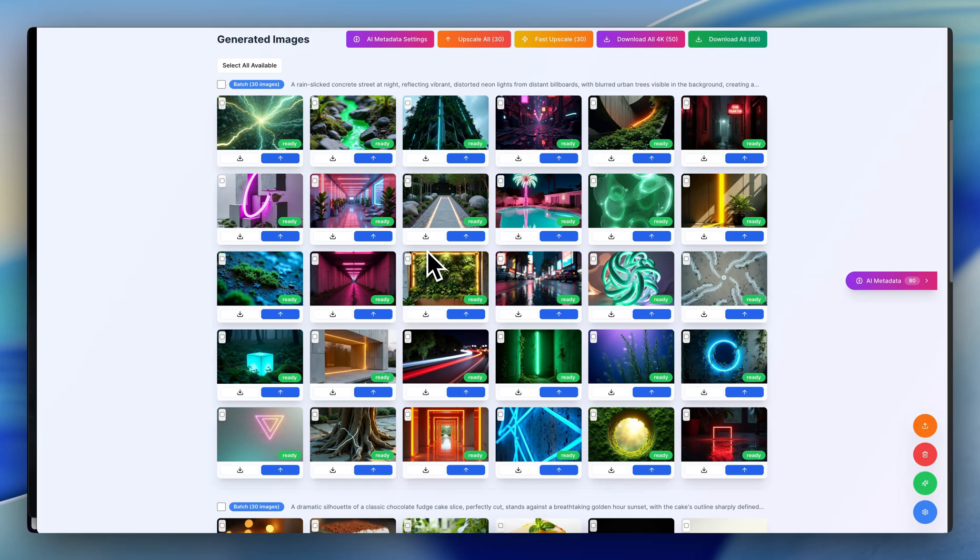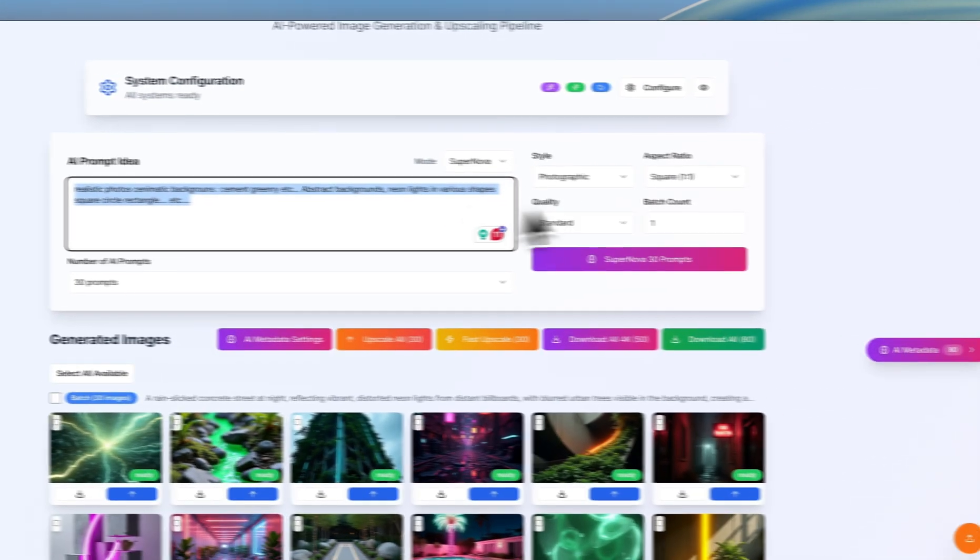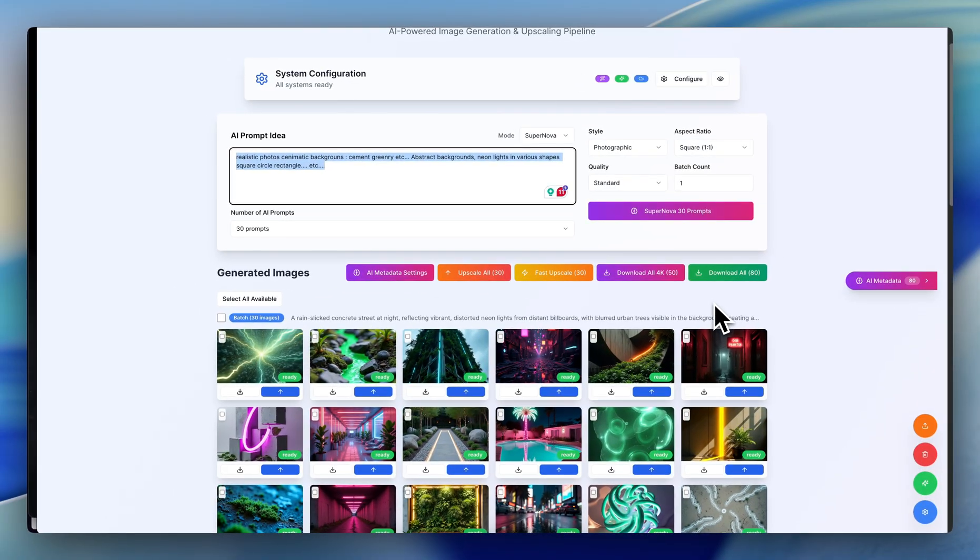What's not automatic is me putting in this prompt, which eventually will become automatic, and then everything else will become automatic. So essentially, I'll never have to turn on my computer, and on autopilot, 2, 3, 4, 500 — even 1,000 images a day will be sent to my Adobe Stock account.